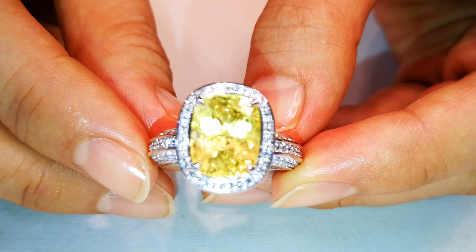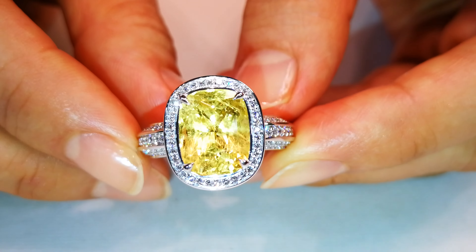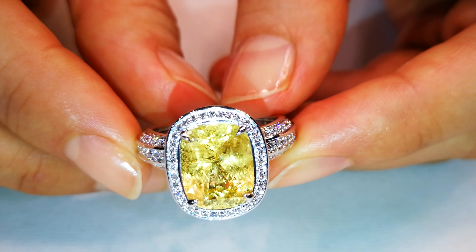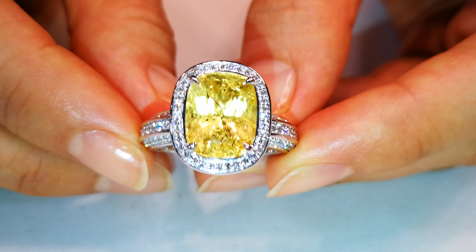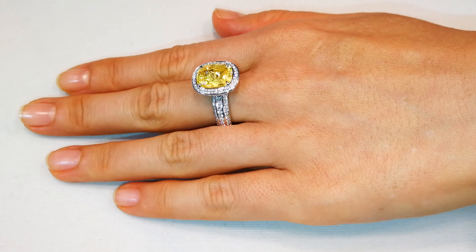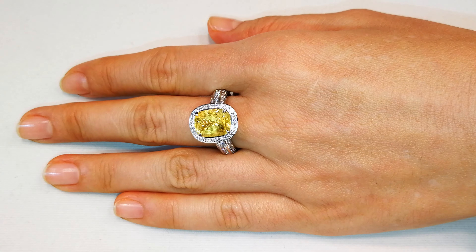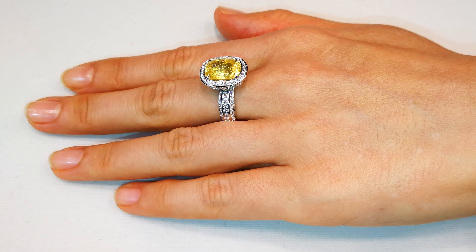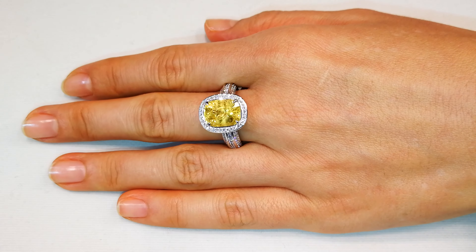But every once in a while you run across somebody who brings you an heirloom stone — something that's in its original cut, something that is different. And I immediately buy those stones. They were actually cut in a specific way. They didn't really care too much about dispersion and light, and they couldn't facet the way we facet now. It's just different.